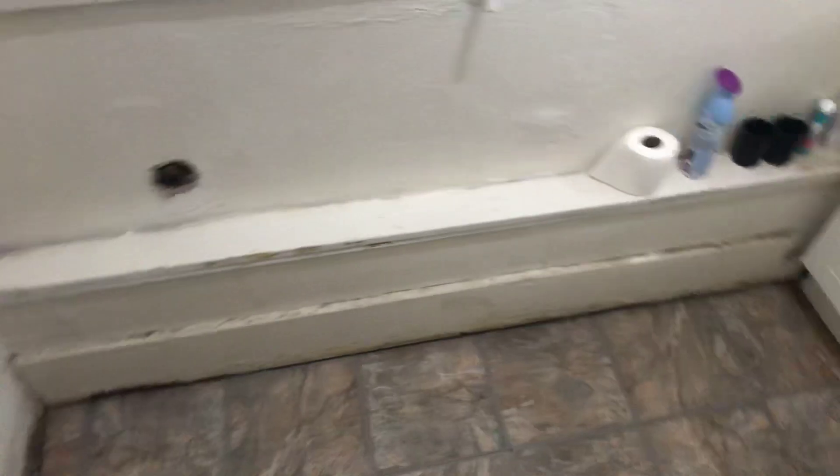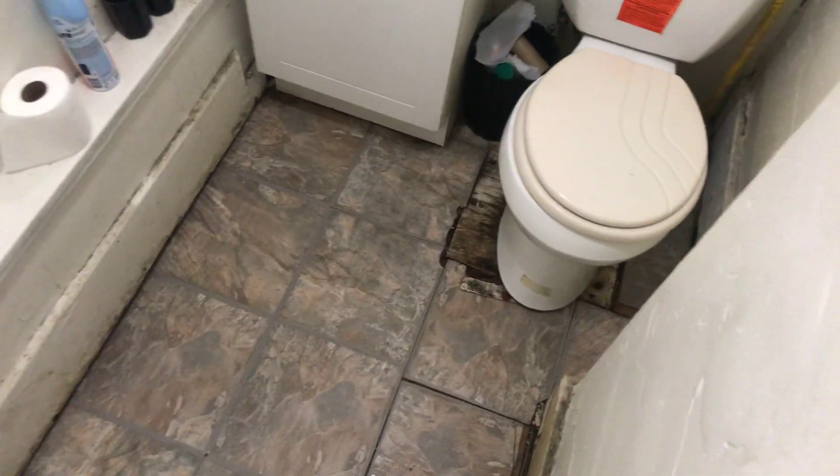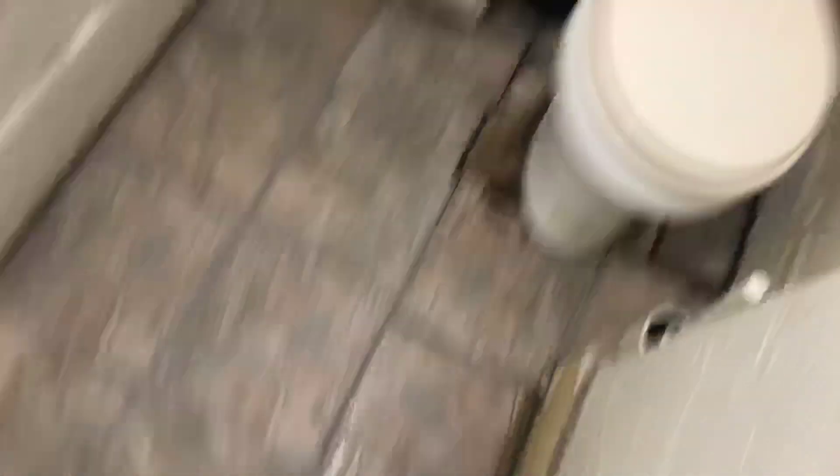Then going on to the next, we have the guest bathroom — well, the bathroom we usually go in. It's a little small. Toilet, bathroom. That's the bathroom.